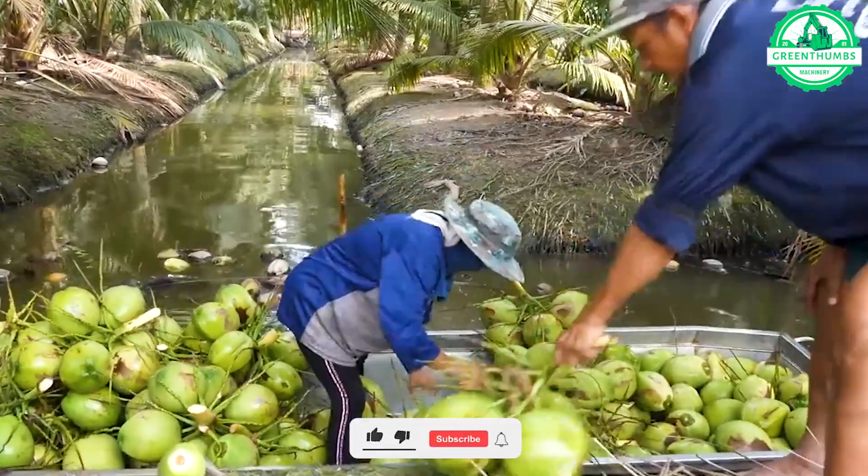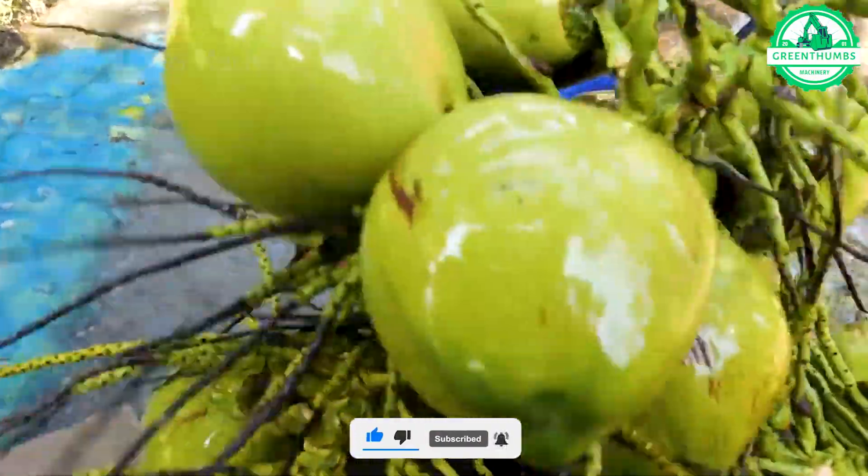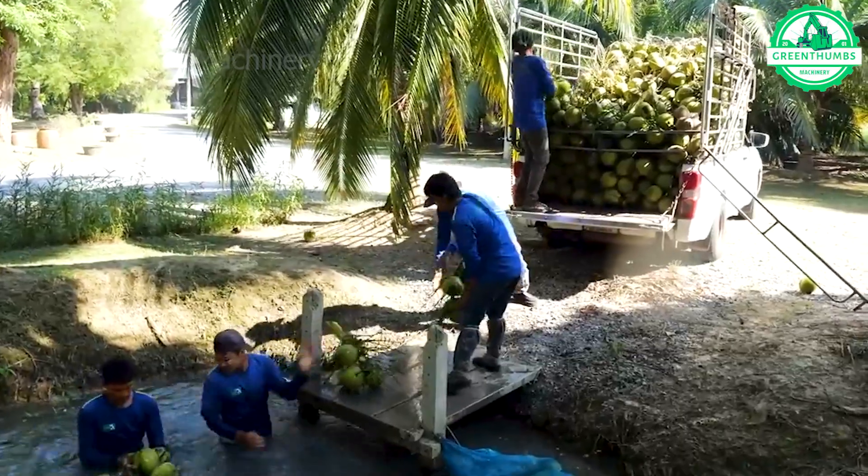After harvesting, coconuts are processed to extract coconut water or produce various coconut-based products such as coconut oil, coconut milk, and other food items.